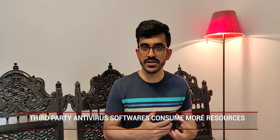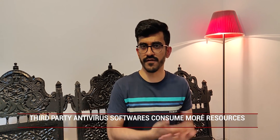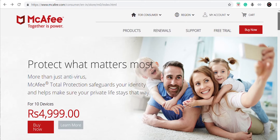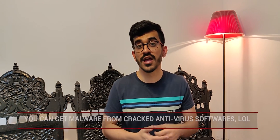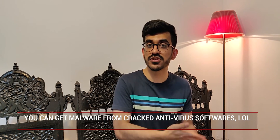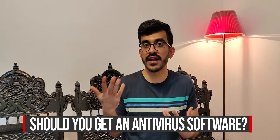Third-party antivirus programs also help you make an educated decision whenever there is a malware attack or you've downloaded a file that might contain malware. That said, there is one downside: these programs usually use a lot more resources than Windows Defender, like RAM or battery, so you might notice a slight downgrade in device performance over time — though it's very negligible. Of course, you also need to pay for these programs. I'm aware there are cracked versions out there, but I don't recommend them because those files themselves may contain malware.